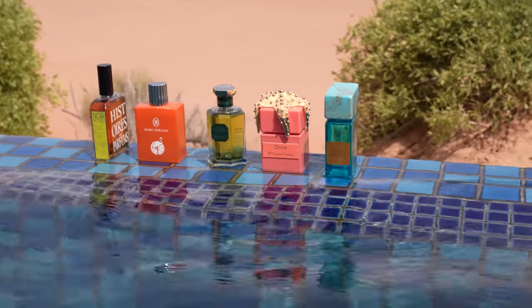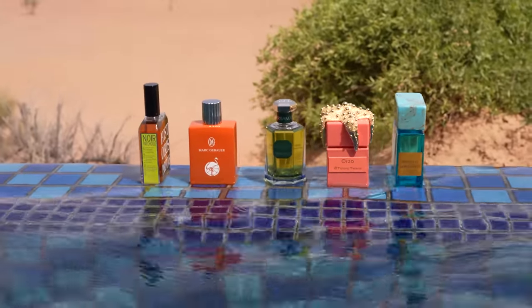Hello everyone, this is Mark. Right now I'm here in the desert in Dubai where it's 45 degrees. You may ask yourself what is the best summer fragrance in this hot weather — let me try some out for you. There are certain fragrances which help you stay cool, and there are some ingredients inside them which I want to show you right now.